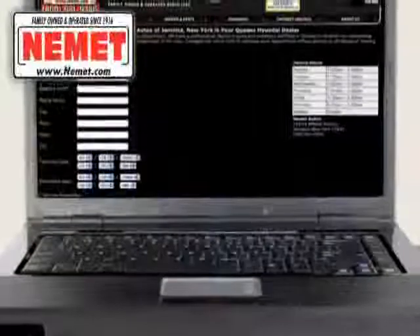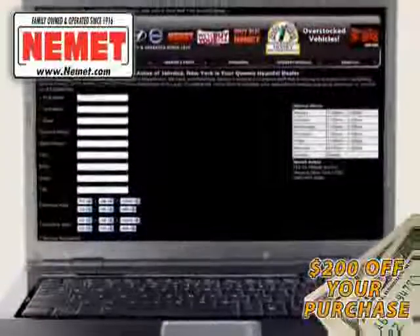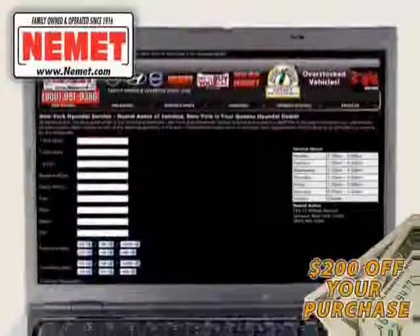Schedule a test drive online and save an additional $200 off our exclusive internet price. Why wait? Nemet Auto Group has what you are looking for.